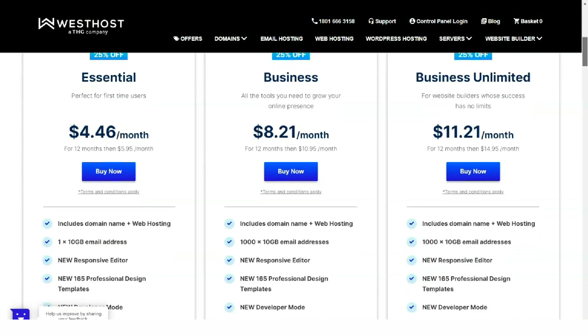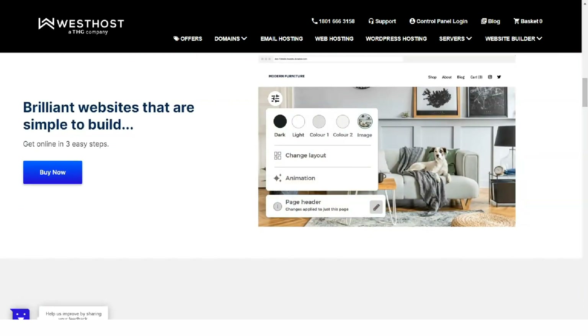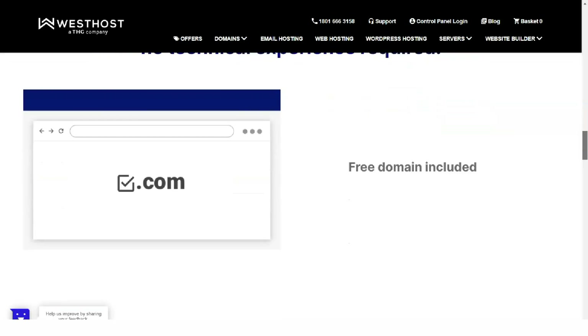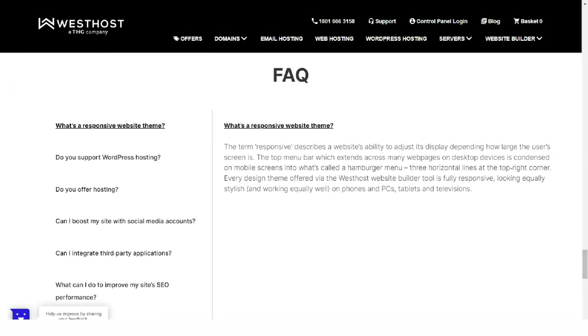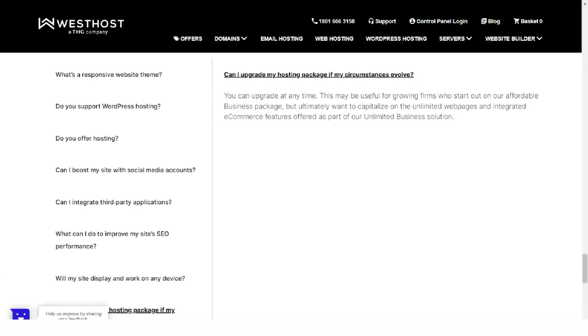The next step is to deal with the domain name, and you can either register a new one or use the one you already have. If you register a new domain, you will notice that many are offered — some are sold at a discount, but all with complete DNS control. In the third step, if you are a new customer, you will be asked for your name, email address, and country of residence. That's it, and it is pleasantly uncomplicated. After making the payment, the account should be set up within 24 hours and ready to use.